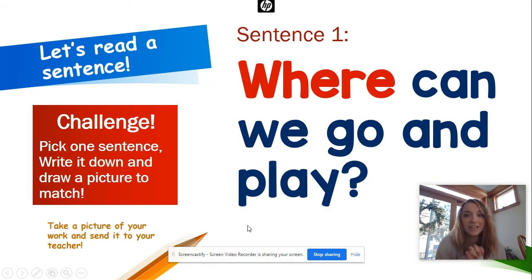Okay, you're ready for the same challenge as last week. We're going to have a few sentences and you're going to pick one sentence, write it down, and draw a picture to match the sentence. Then you're going to send a video or a picture to your teacher so we can see what a great job you did and give you some dojo points. I'm going to read each sentence and then give you time to read it back to your family before we go to the next one.